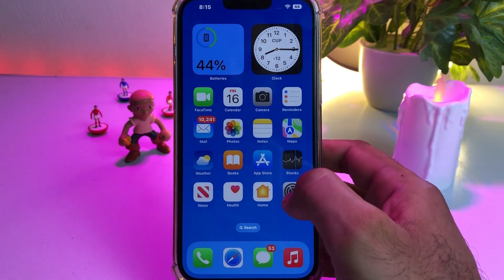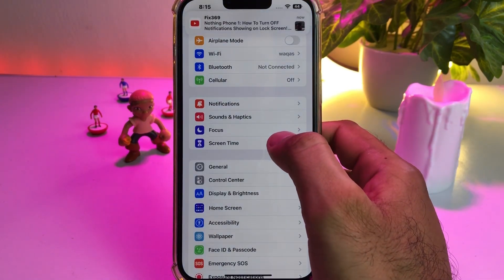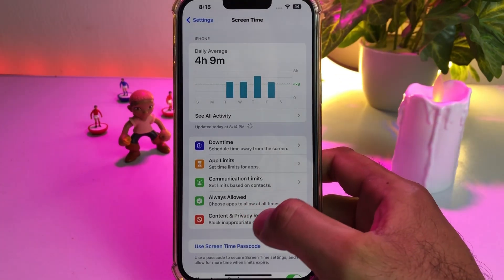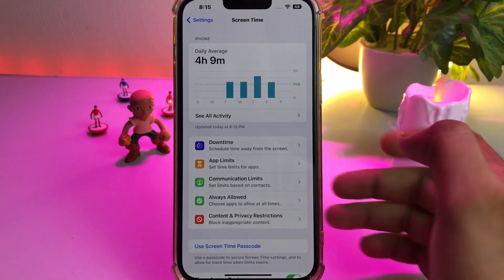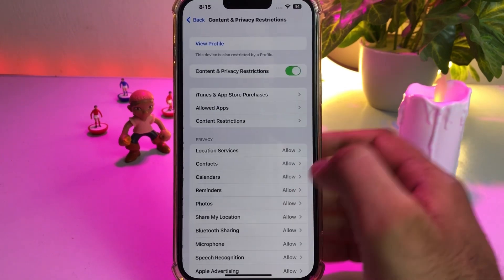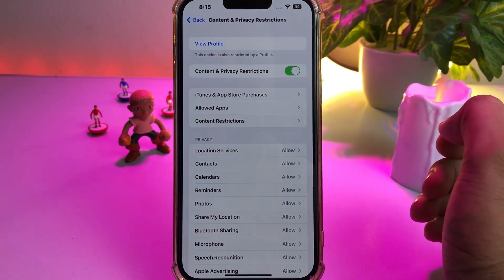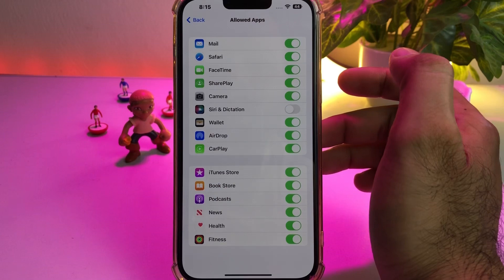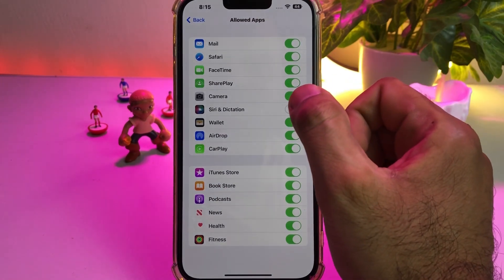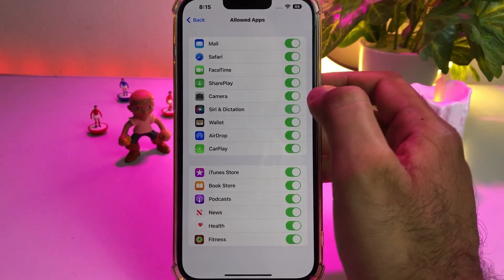Solution one: open your iPhone Settings app, tap on Screen Time. After tapping Screen Time, you need to tap on Content and Privacy Restrictions. After tapping that, you can see a screen showing Allowed Apps — just tap on that. You can see Siri and Dictation is turned off — make sure it's turned on.